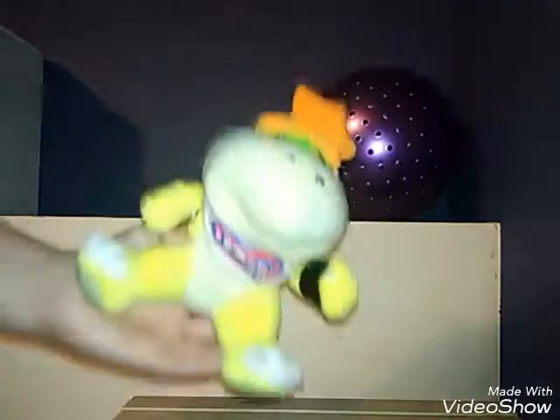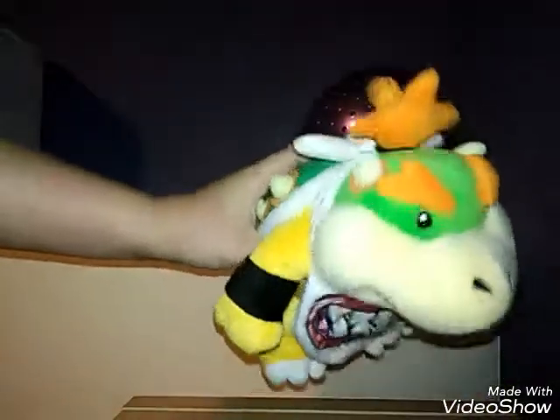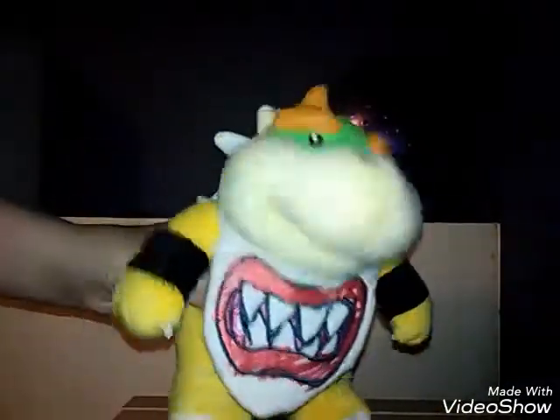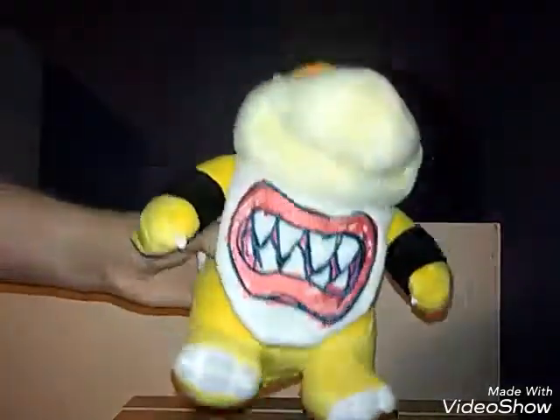Next, Bowser Jr. — as you can see, this one is a fake, ten dollars, really cheaply made. He's got a bib. Then of course we have the real Bowser Jr., the All-Star Bowser Jr. He's bigger, less fat on the nose. He's real, an All-Star Bowser Jr. I got him for seventeen dollars, and he's really well done.